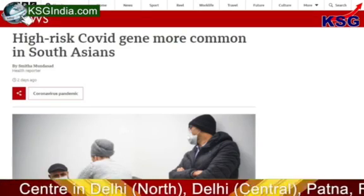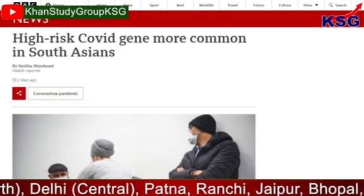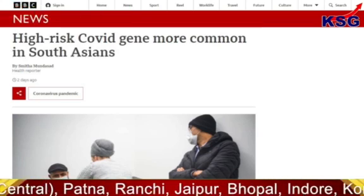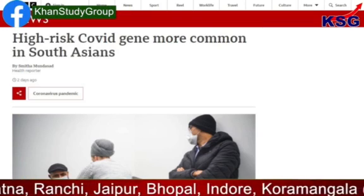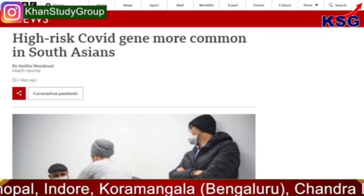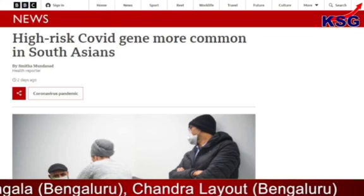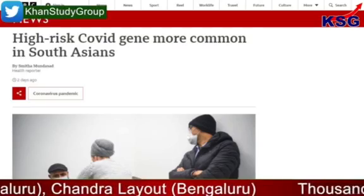This gene, called LZTFL1, can be found in 60% of people with South Asian ancestry. The researchers say that it may be able to explain the excess deaths seen in some of the UK communities and the impact of the pandemic during the second wave in India.